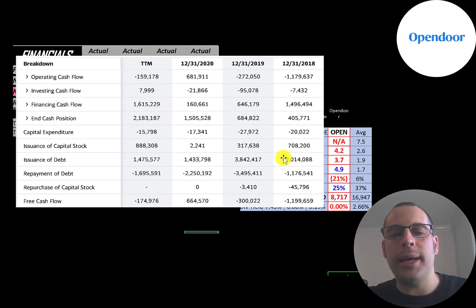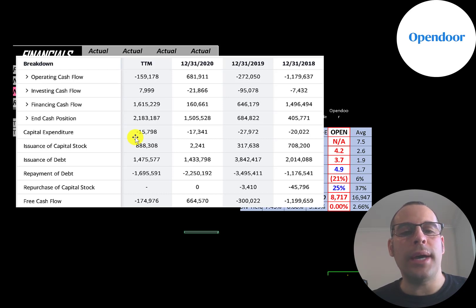They had big negative free cash flow in 2018, so they issued $700 million of capital stock and added about $1 billion of debt. In 2019 they also had negative free cash flow, so they added about $300 million of capital stock and about $300 million of debt. In 2020 they had positive free cash flow and used it to pay down debt — they issued $1.4 billion of debt but paid down $2.2 billion, reducing their debt load by about $800 million.